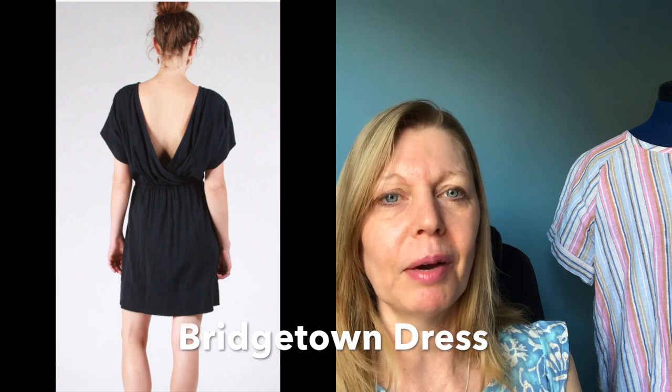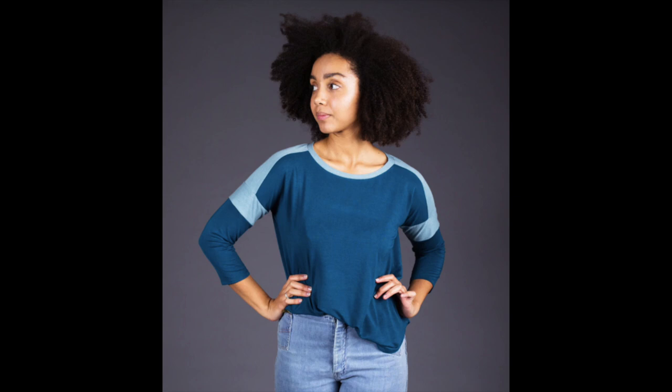So yeah, fantastic pattern company — Sew House 7, definitely one of my favourites. I've also made the Bridgetown dress, which is a nice one — very low at the back, so I need to wear a little cami top underneath. They also have a t-shirt that I think is really overlooked, with lots of variations on that one as well. Loads of choice if you were to win this one! Let me know in the comments below which pattern you would choose from Sew House 7 should you win.